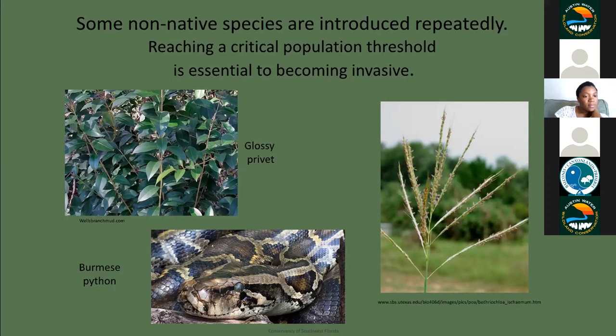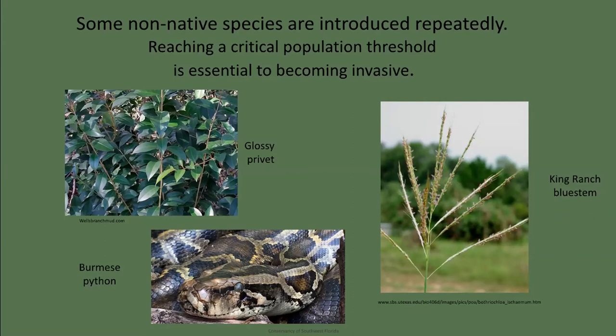Some invasive species establish through multiple introductions via repurposing. King Ranch and Kleingrass bluestem grasses were originally brought in to serve as forage for cattle during drought conditions — not very nutritious and the cows don't much care for it, but it does grow well. TxDOT later adopted it for a few years during the 50s and 60s and sowed it along Texas highways for erosion control.